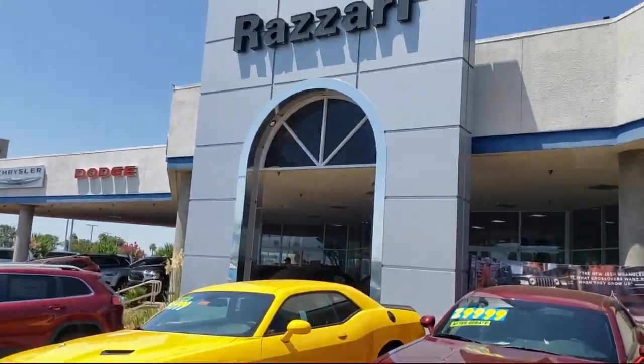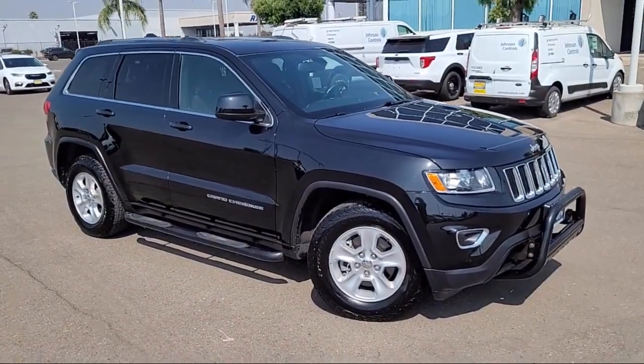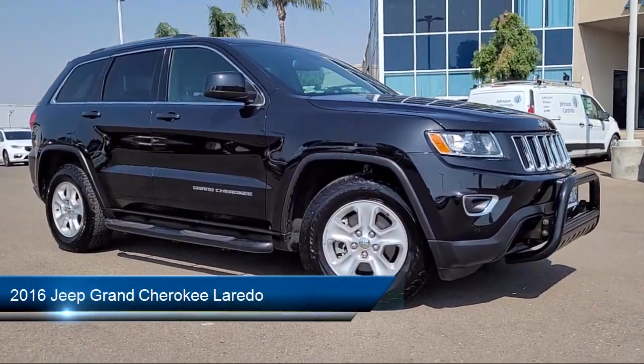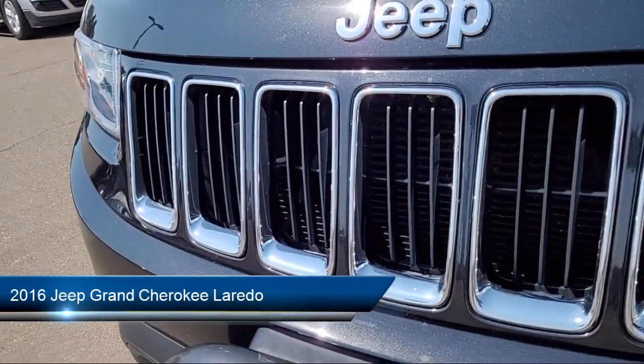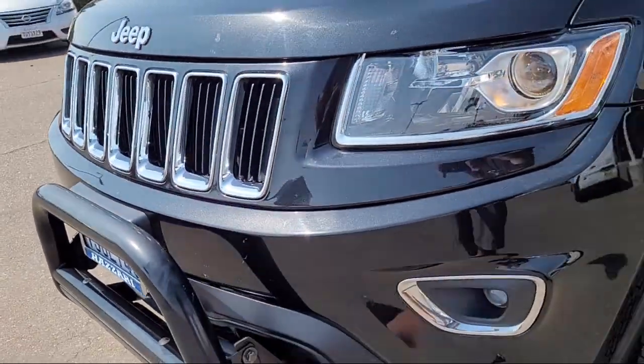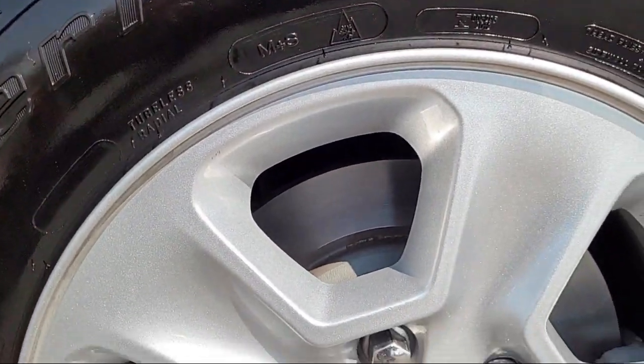Welcome to the Risari Auto Centers, and here's a look at another one of our great vehicles from our inventory. It comes equipped with keyless entry, Uconnect 5.0, quick order package 23E, and a power 8-way driver manual passenger seat.